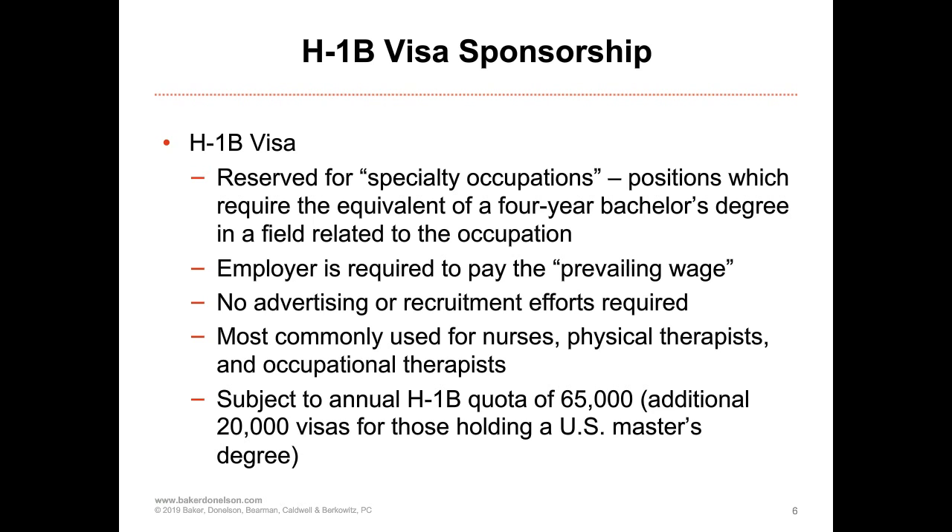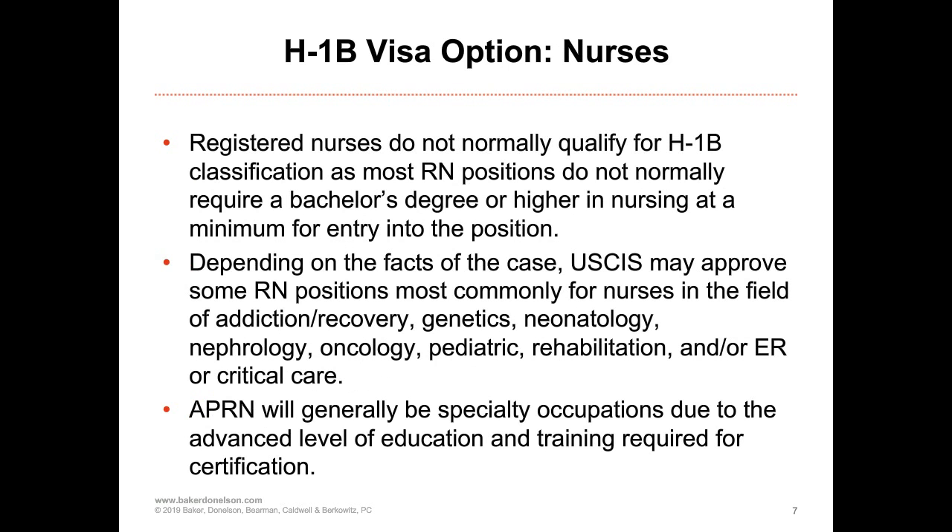If somebody already has an H-1B, joining your organization in their existing H-1B status is not subject to the numerical limitations. Regarding H-1B for nurses: a standard RN has generally been found by U.S. Immigration Services to not require a bachelor's degree, since many RNs have an associate's degree or a diploma from an accredited nursing program. That takes away H-1B eligibility for most nurses, unless you are in a certain specialty field.